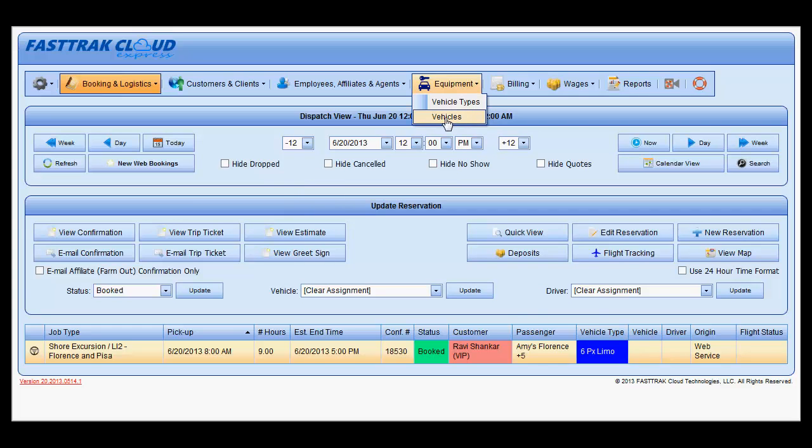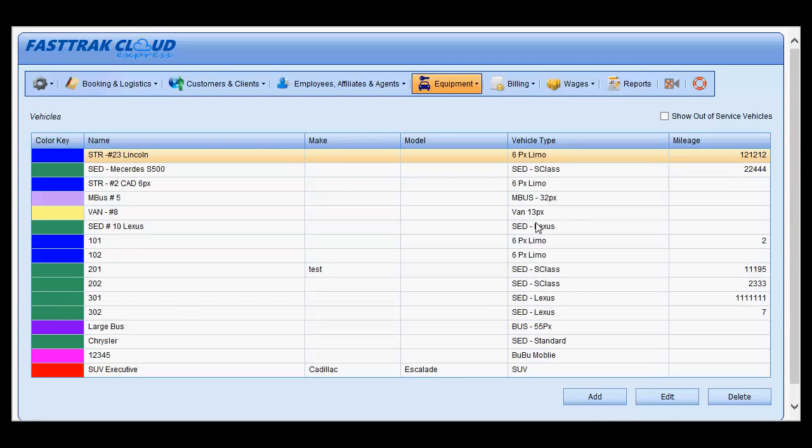Under Equipment, select Vehicles. Highlight the vehicle you wish to take out of service and select the Edit button.